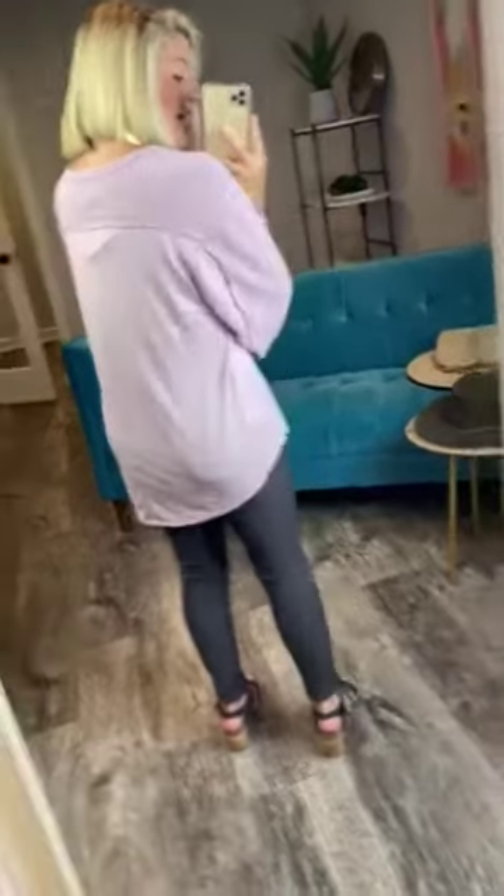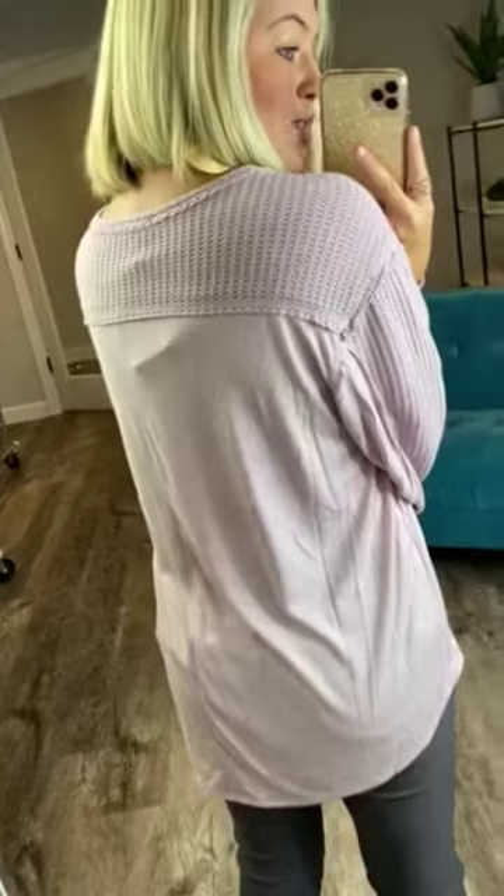This is what the back looks like. You can see it has exposed raw hemlines on the back. Super cute, and this is true to size. It comes in two colors — it comes in mauve, which is the color that I'm wearing, and denim.